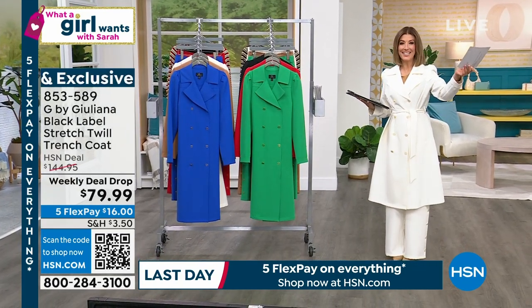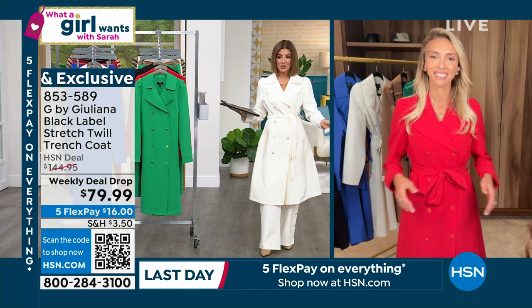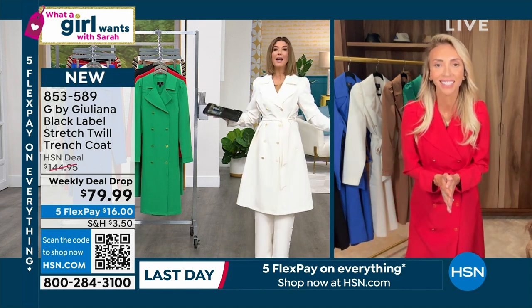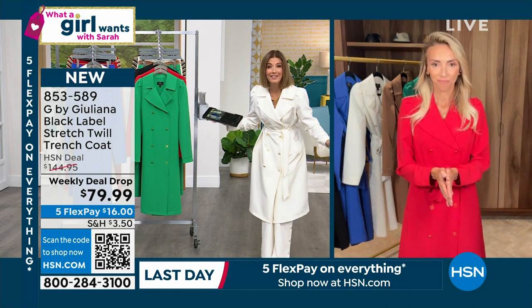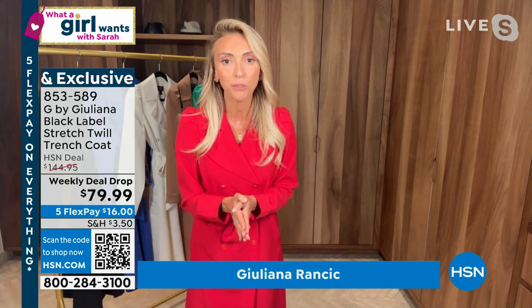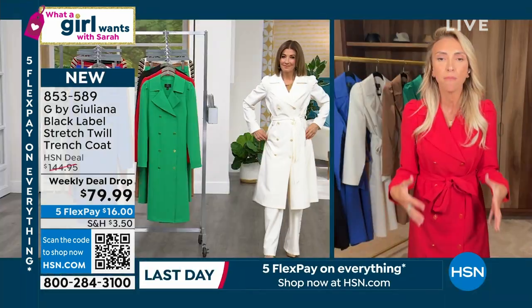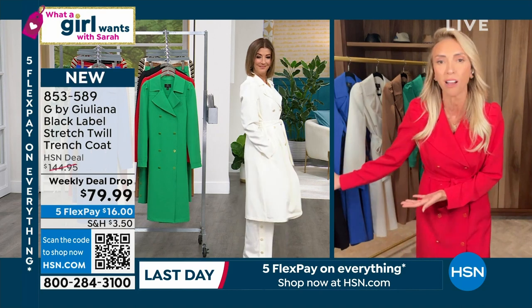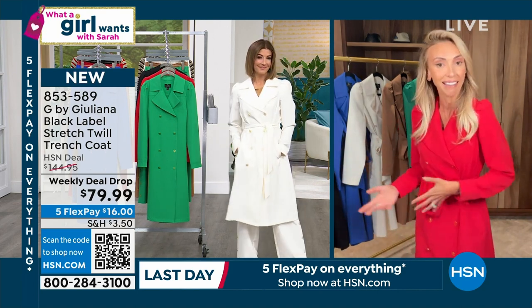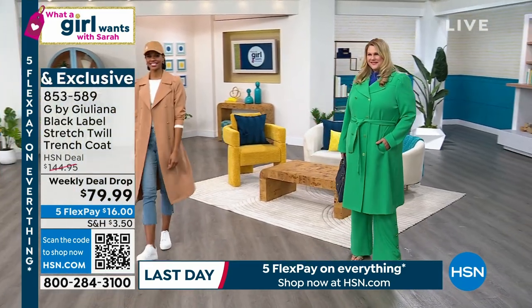Juliana is waiting in the wings — there she is, my friend. She's a designer, a television host, our red carpet consultant, our fashion authority. This jacket is exquisite. It is brand new — we just launched it as a weekly deal drop in these gorgeous, fresh colors. You know I love a trench coat, and we make the most beautiful trench coats that look like the ones from the UK that are thousands of dollars. But ours are amazing prices, beautiful quality, beautiful tailoring as well.